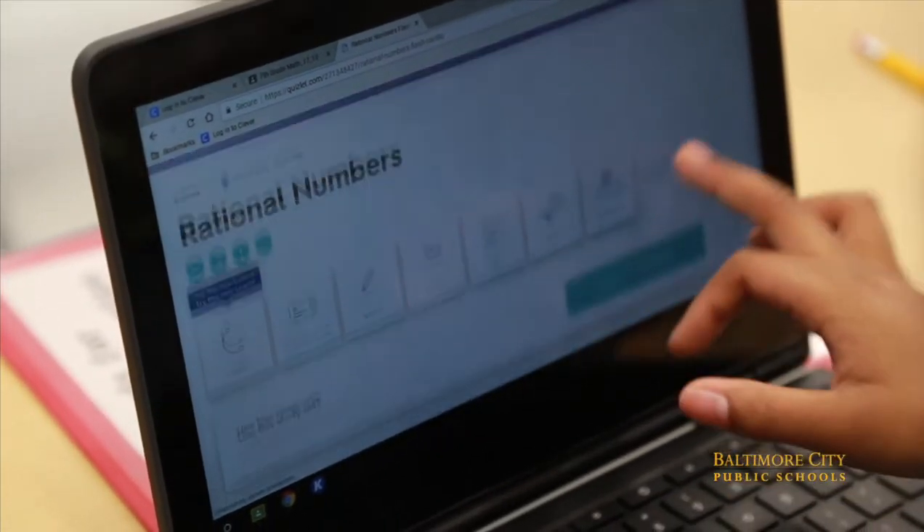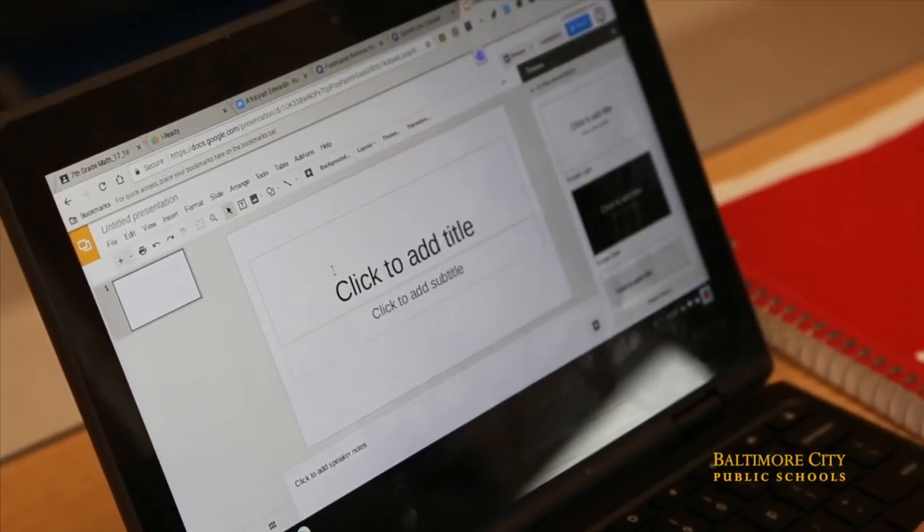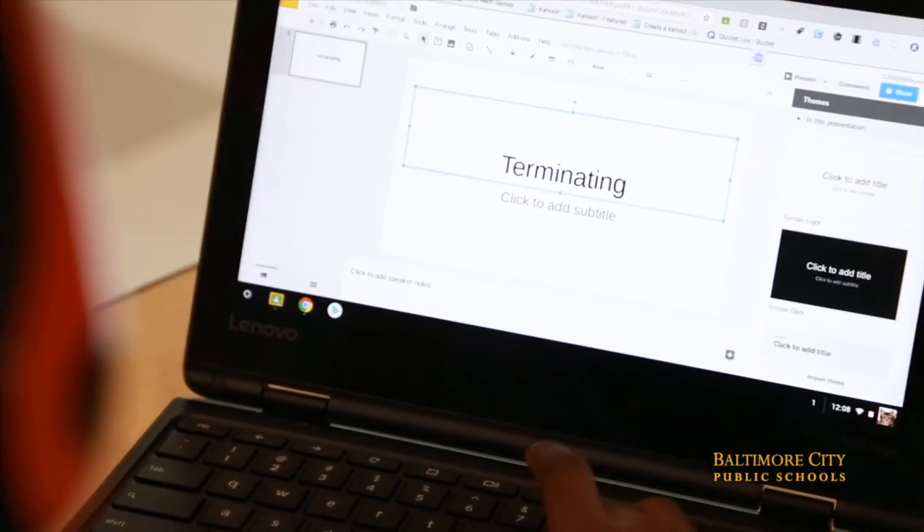I saw a Quizlet, which the kids really love. It gives them that competitive edge to studying their vocabulary words. They also were on Google Slides, which they go back and forth on just to look at old vocabulary words. We have something called a digital dictionary where they can look at each module and go back and look at those notes.